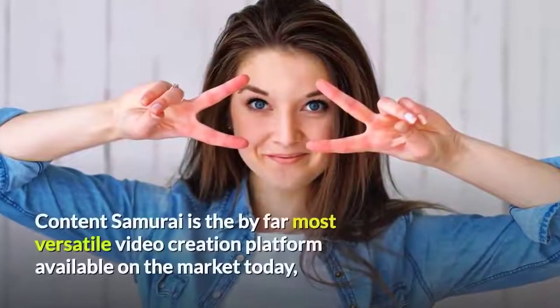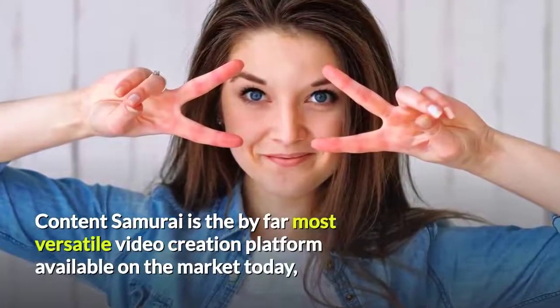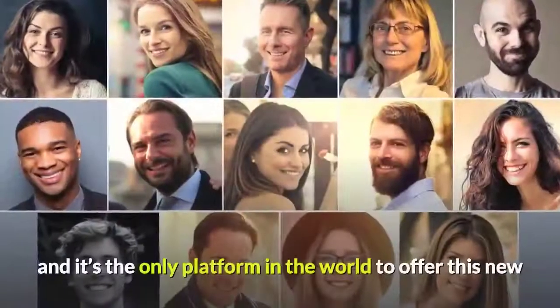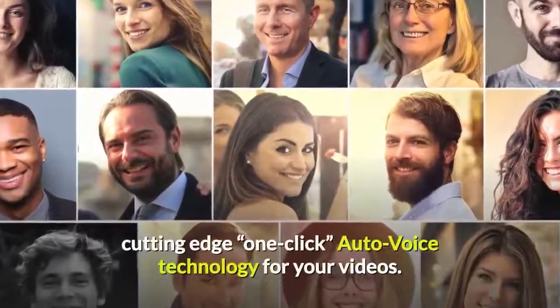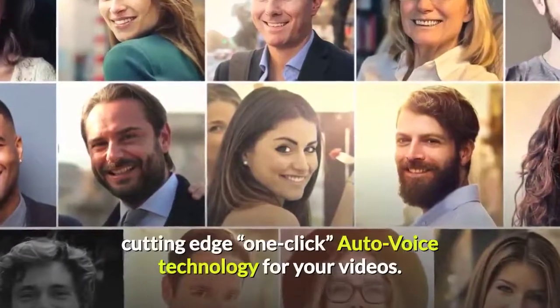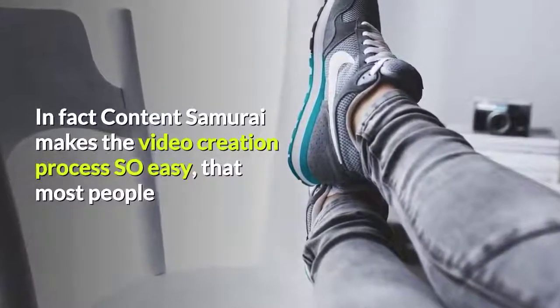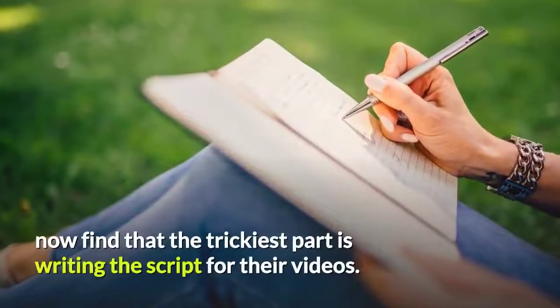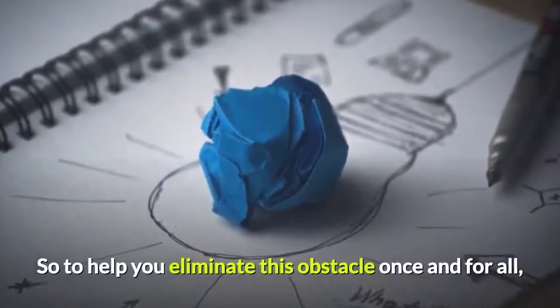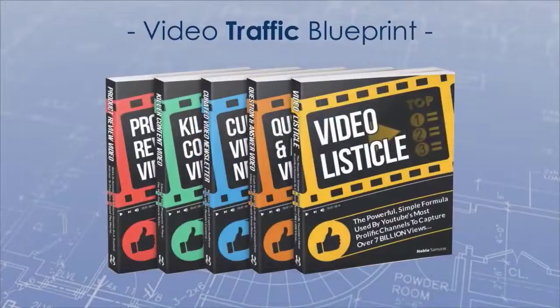As you can see, Content Samurai is by far the most versatile video creation platform available on the market today. And it's the only platform in the world to offer this new cutting edge one-click auto-voice technology for your videos. In fact, Content Samurai makes the video creation process so easy that most people now find that the trickiest part is writing the script for their videos. So to help you eliminate this obstacle once and for all, we also want to give you our Battle Tested Video Traffic Blueprint Pack.